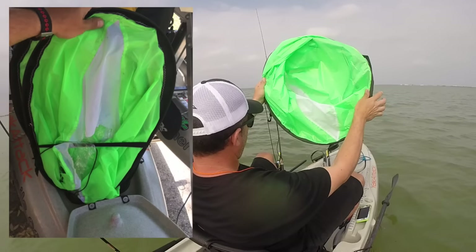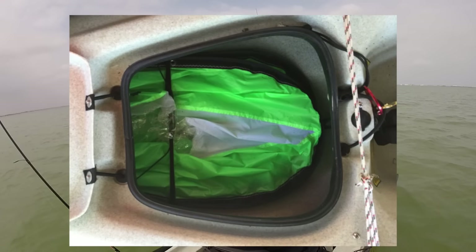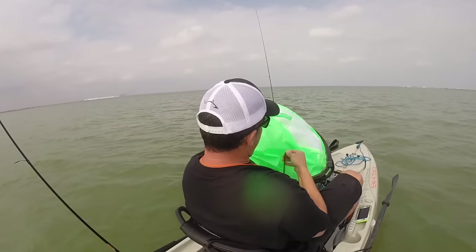Once I have the wind paddle folded up, I put the strap around it and store it inside the front hatch. It's very light and compact. I put stuff on top of it — it's a very tough, light material. Tiny, man. Tiny.